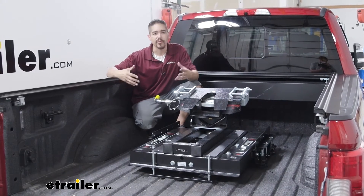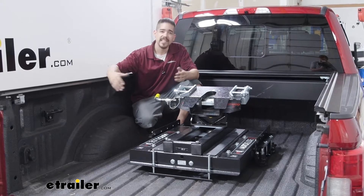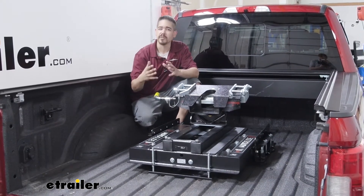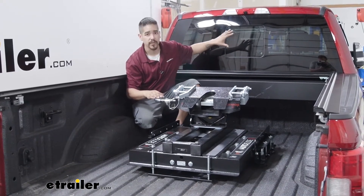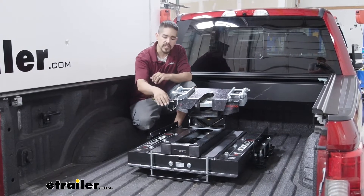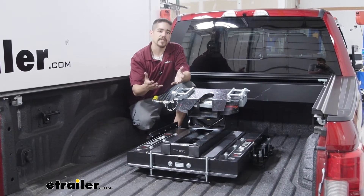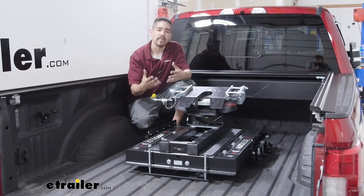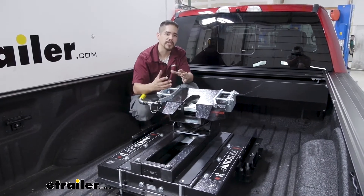What most people don't realize is that once you have a bed that's shorter than 8 foot, you typically run into clearance issues when you go to turn, especially really tight turns where the overhang of your 5th wheel gets extremely close to the cab of your truck. That's where a slider comes into play. With most sliders they're going to be a manual slider, but our Hijacker is going to take away all of those nuisances.